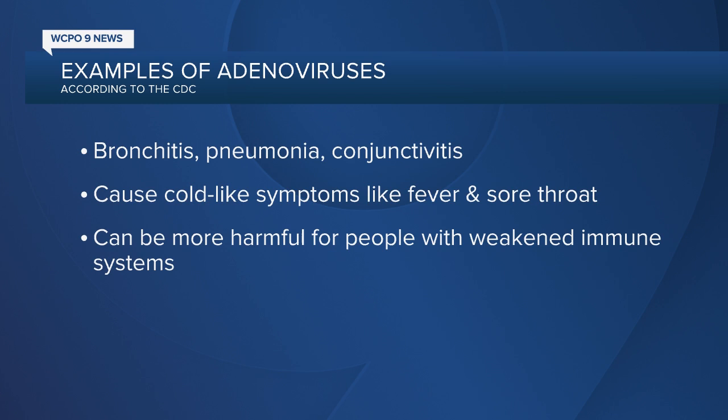To explain adenoviruses further — you've likely been infected with one in your lifetime. According to the CDC, adenoviruses are very common and cause a range of illnesses, including bronchitis, pneumonia, and conjunctivitis. They can cause cold-like symptoms like fever and sore throat. People with weakened immune systems or existing respiratory or cardiac diseases are more likely to get very sick from an adenovirus infection.